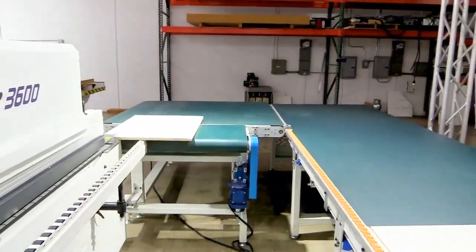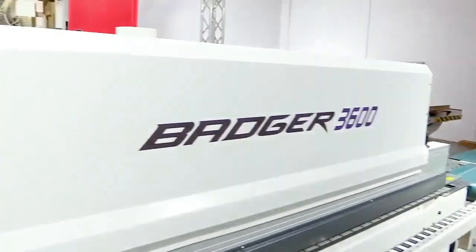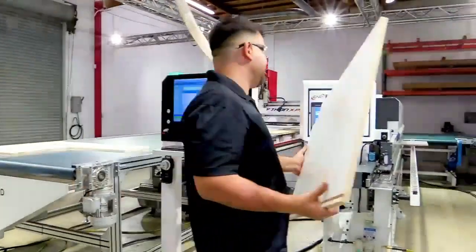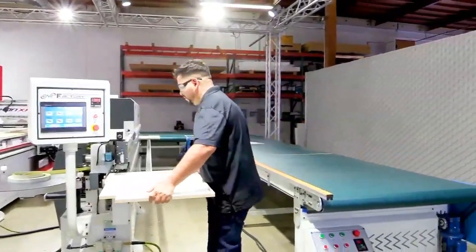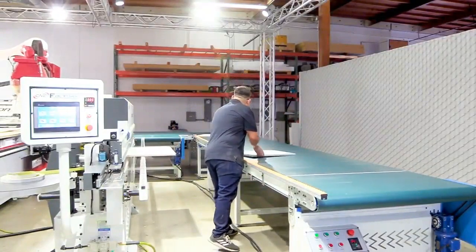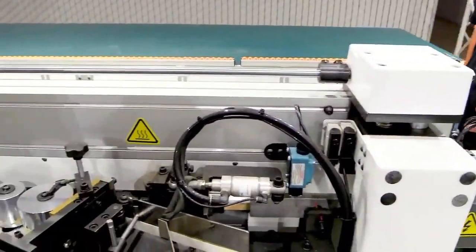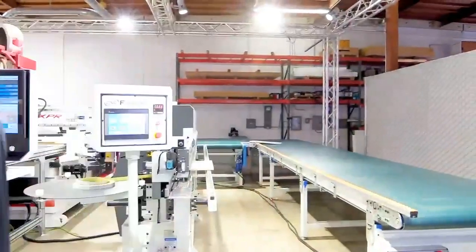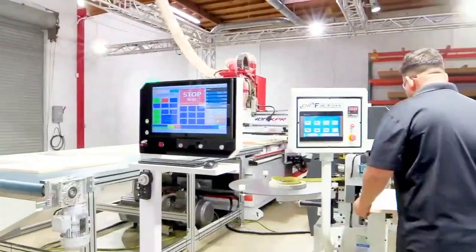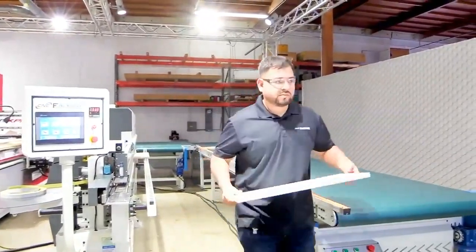What used to take two or three experienced operators now only takes one in the new working cell. All the cut parts with instructions are delivered to the operator in manageable pieces — this is where the magic begins. The Python has done all the thinking, loading and unloading for the operator, making him a CNC rock star and ready for secondary production. All parts are perfectly identified and ready for post-production, removing critical thinking and human errors. Edge banding and hidden fastener insertion are all done with no mistakes and ready for assembly or flat packing.